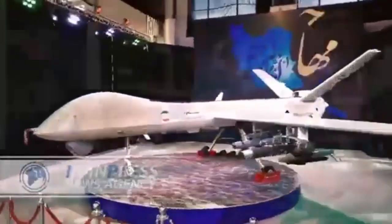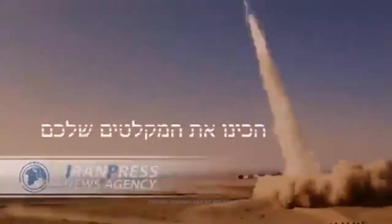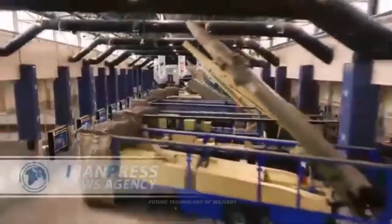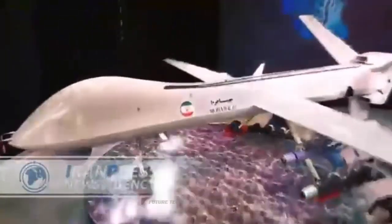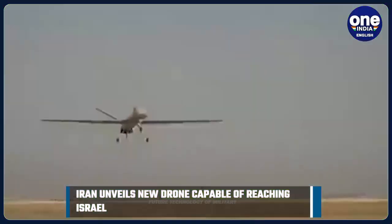Iran's UAV industry received a promising boost with the successful launch of the Mohajir UAV. Currently, a significant portion of the Armed Forces UAV fleet is comprised of the latest Mohajir series products. These drones have been used in different models in different roles, from reconnaissance to airbase attack and even mapping missions.